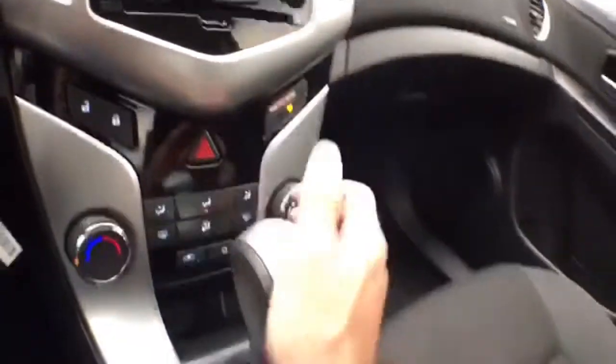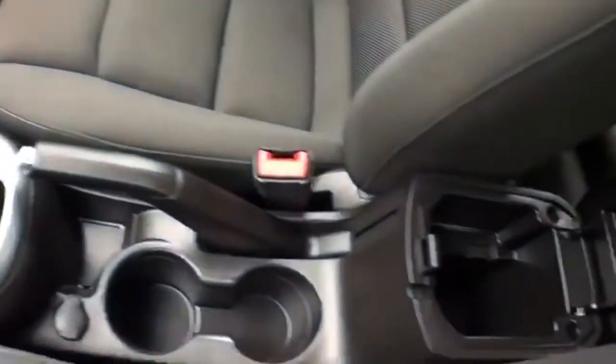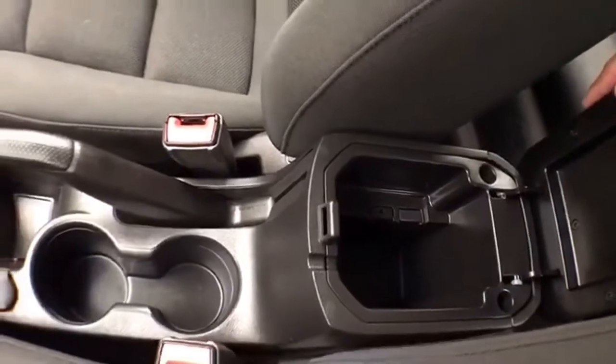Heating and air conditioning. Six-speed automatic transmission with manual shift capability. Storage in the armrest with auxiliary input, allowing you to connect mobile media devices. And a spacious glove box with all the owner's manuals inside.